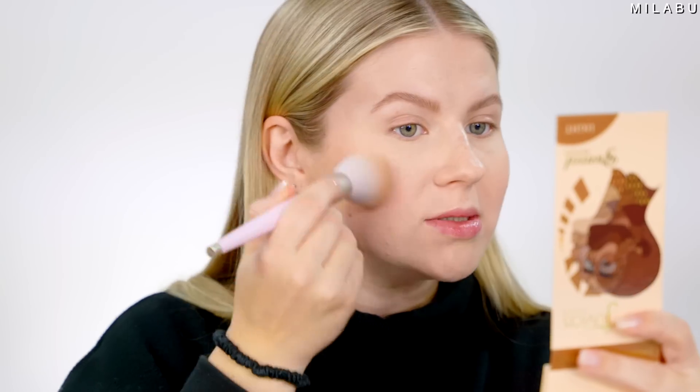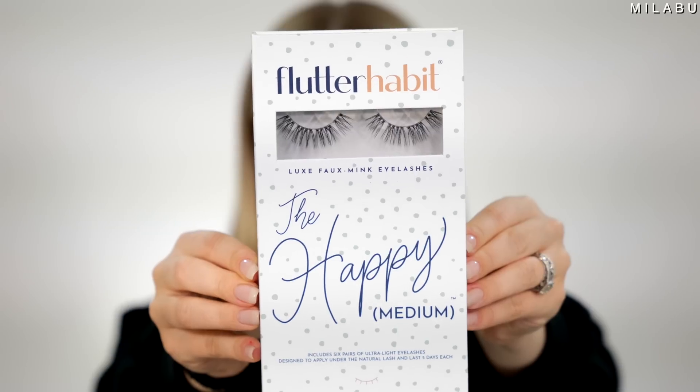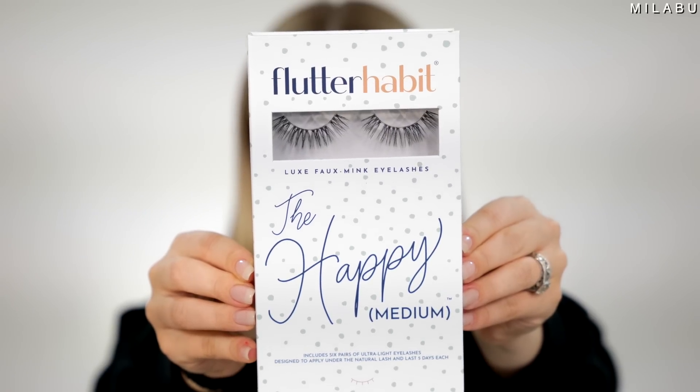Bronzer's going on really nicely and I'm not using any powder because I really want to see how it's going to wear on its own. For blush I'm just using my Almay — this is their Healthy Hue blush. Everything's going on really nicely on top of this makeup. Alright, so this next one is by The Flutter Habit, and this is their Luxe Faux Mink Eyelashes.